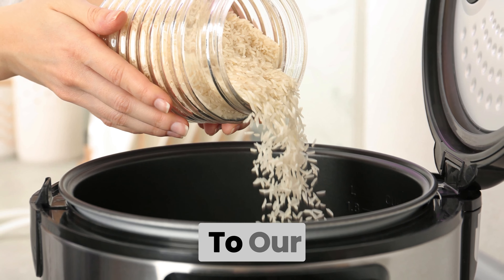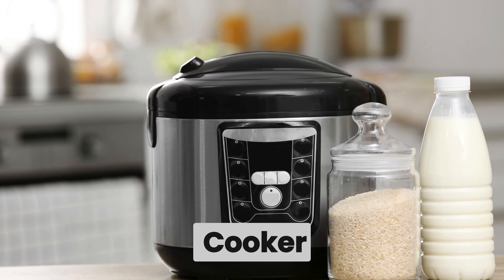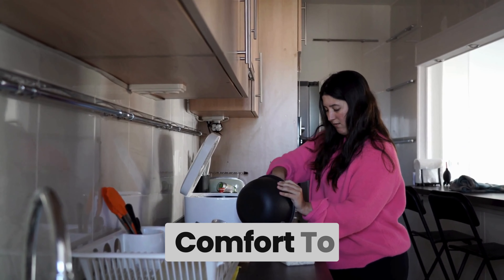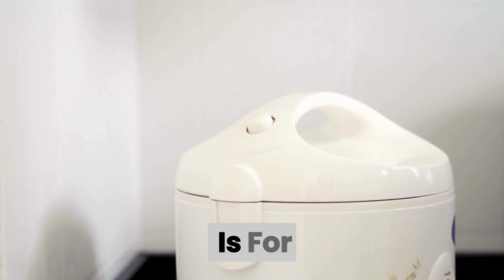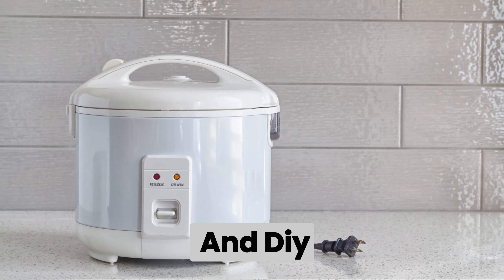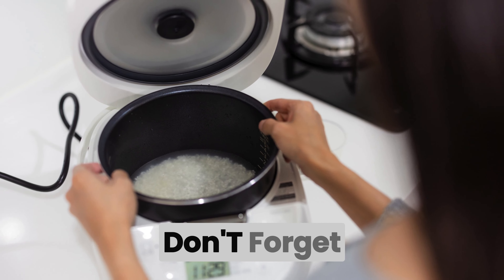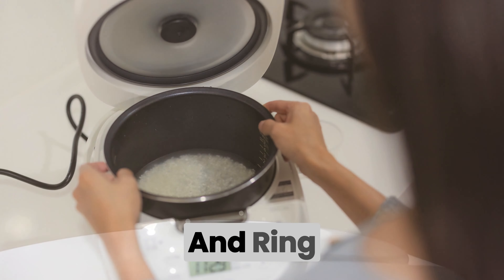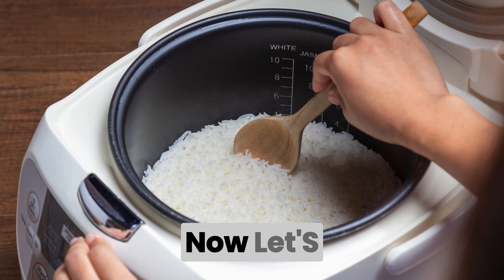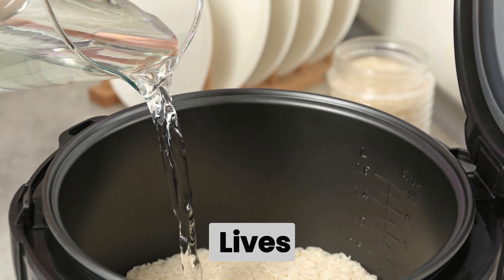Hey there, welcome back to our channel! Today we're diving into the world of rice cookers. Whether you're a seasoned decorator or just looking to add a touch of comfort to your home, this video is for you. Stick around as we explore the latest trends, pro tips, and DIY ideas for creating the perfect setup. Don't forget to hit that subscribe button and ring the notification bell so you never miss out on our upcoming home decor guides.